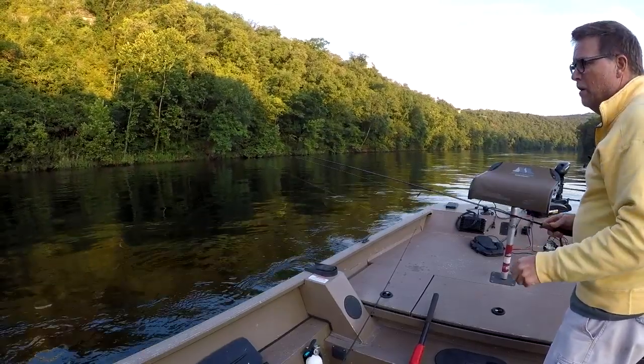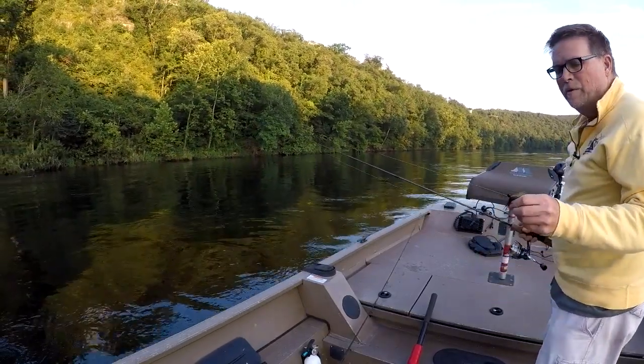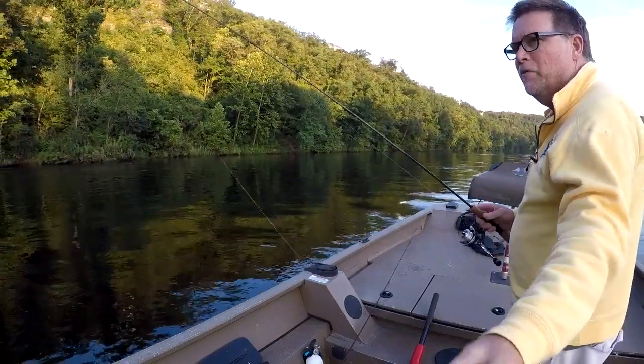I'm going to do one cast today. I'm right at the top of the Narrows right now. They're running three, but they're starting to drop it a little bit. I'm going to throw an eighth ounce black and olive jig, four pound line.